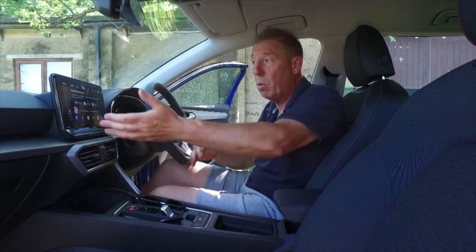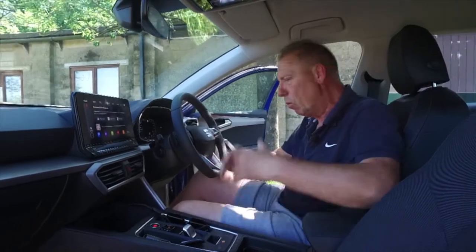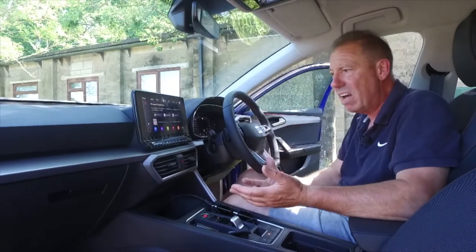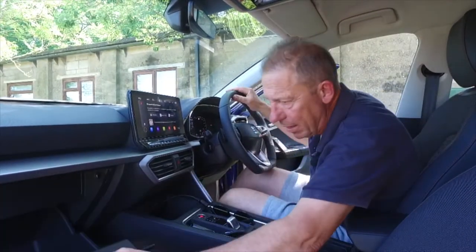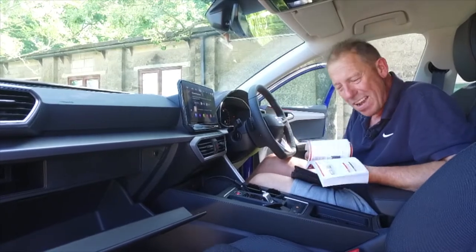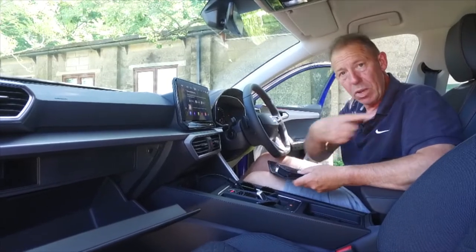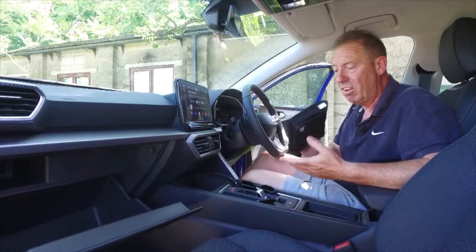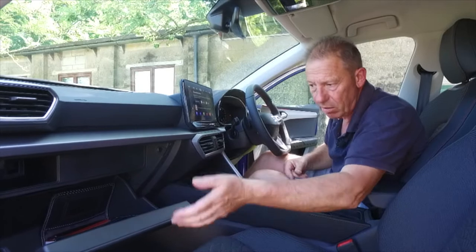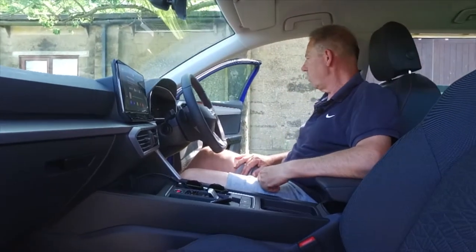It's an eight-inch touchscreen, really nice, top quality, and in a lovely position. You've got all your wireless connectivity, a decent surround sound system, and DAB radio — it ticks all the boxes. The glove box is a decent size. The seating is very, very comfortable — yeah, I could do a few miles in this. Very nice indeed. Let's get it out on the road and show you what it's like.